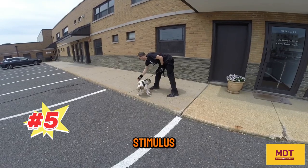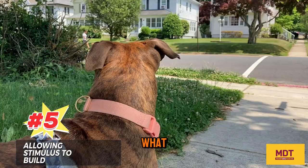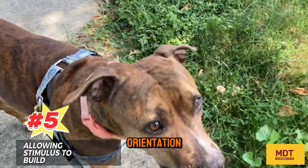Number five: allowing stimulus to build, adding too much duration of exposure to the stimulus. What you want to do is mark and pay right away for that first orientation to the stimulus.